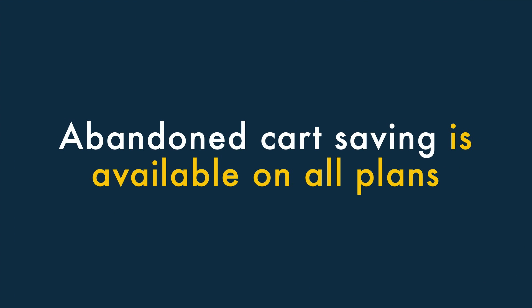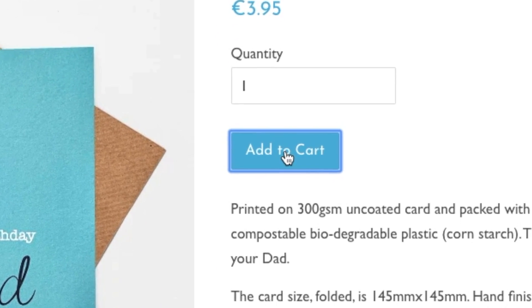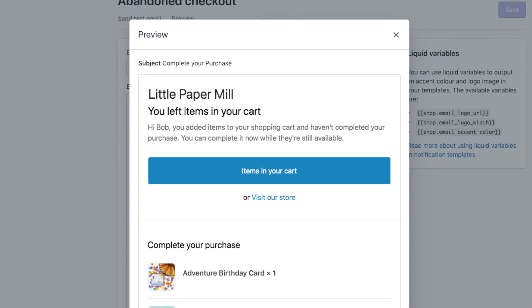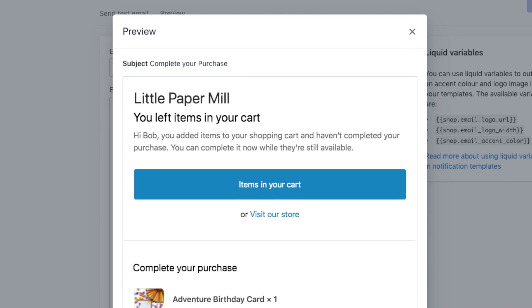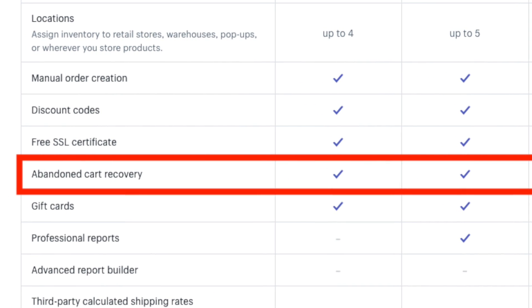Three: abandoned cart saving is available on all plans. Abandoned cart saving lets you identify visitors who nearly bought something from your store, only to change their mind at the last minute. Once you know who these users are, you can then send them an email with a discount code that encourages them to complete their purchase. Unlike many of its competitors, Shopify includes this important functionality on all its plans, even its entry-level one.